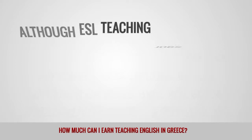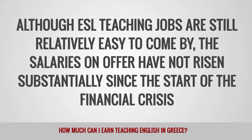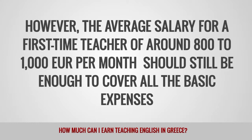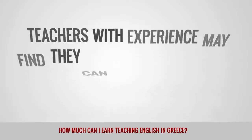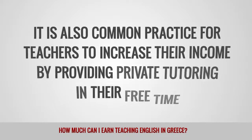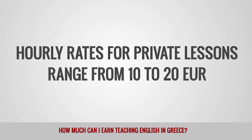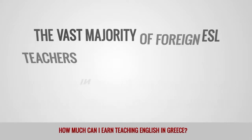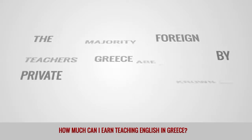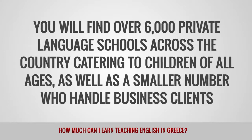Although ESL teaching jobs are still relatively easy to come by, the salaries on offer have not risen substantially since the start of the financial crisis. The average salary for a first-time teacher of around 800 to 1,000 euros per month should still be enough to cover all the basic expenses. Teachers with experience may find they can earn significantly more than the average. It is also common practice for teachers to increase their income by providing private tutoring in their free time. Hourly rates for private lessons range from 10 to 20 euros.